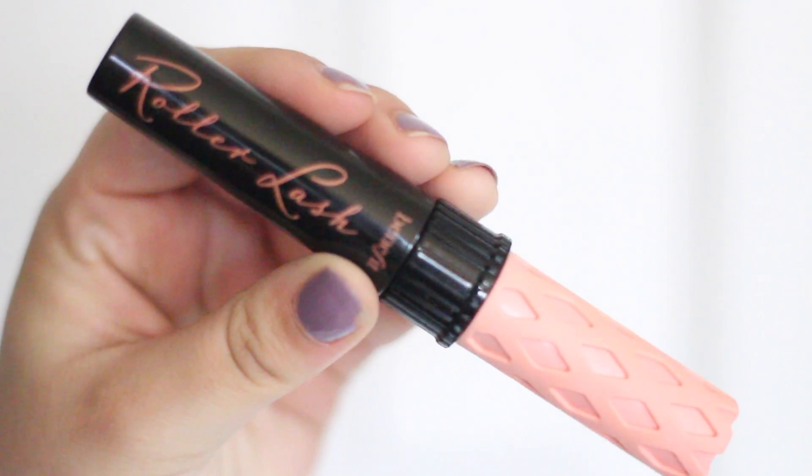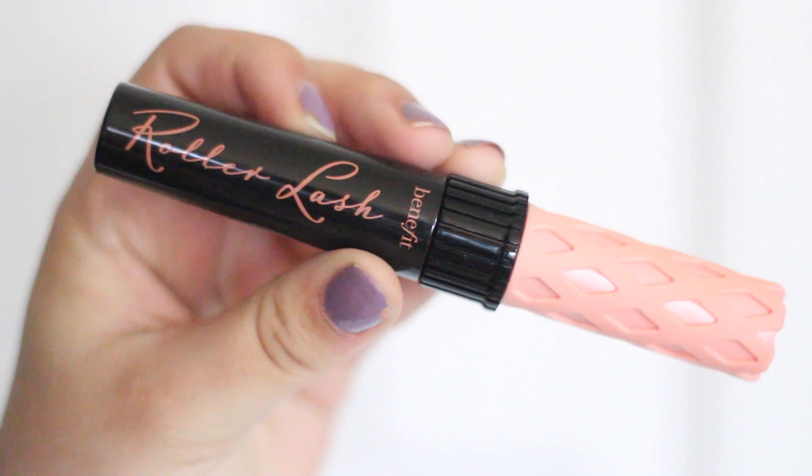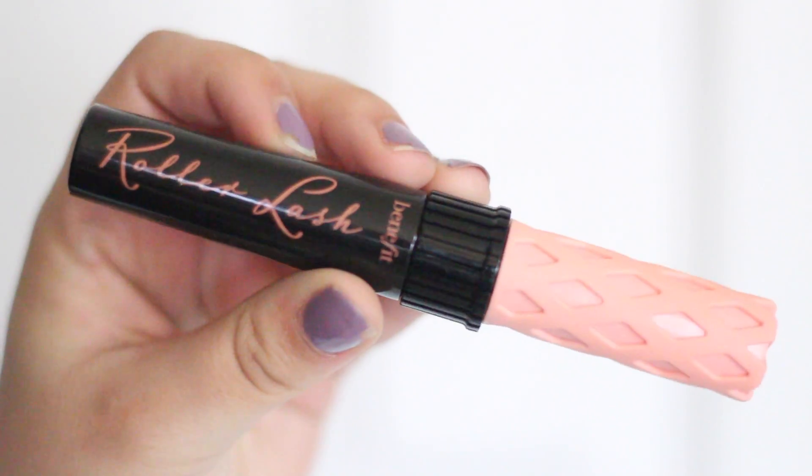So I got two makeup items. The first one I got from Ulta — the new Benefit Roller Lash Mascara. It's really cool because you're supposed to use it without curling your eyelashes and it's supposed to curl them for you. I've been using it for a little bit and it actually works. You can check it out at Ulta.